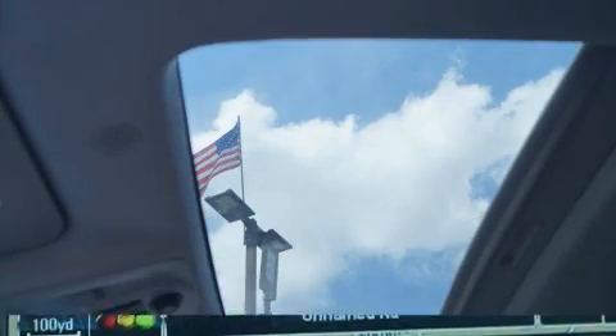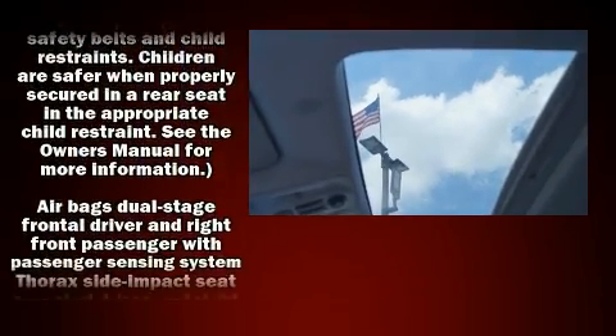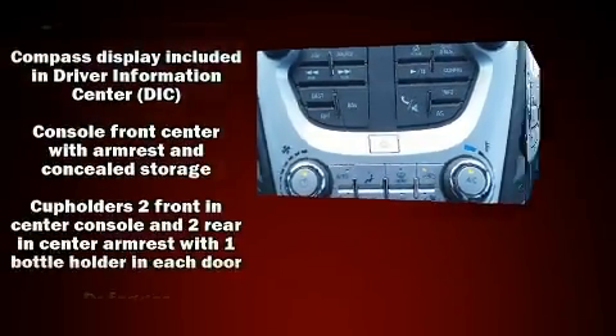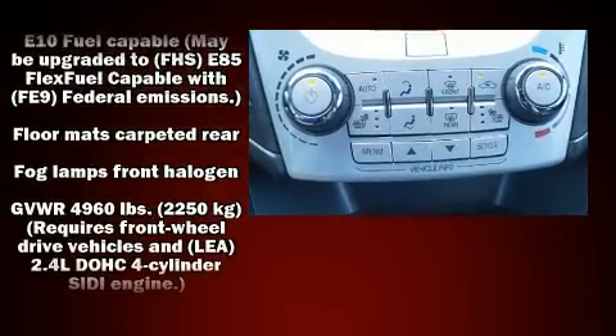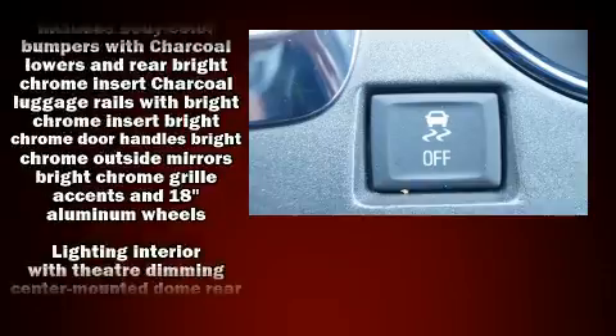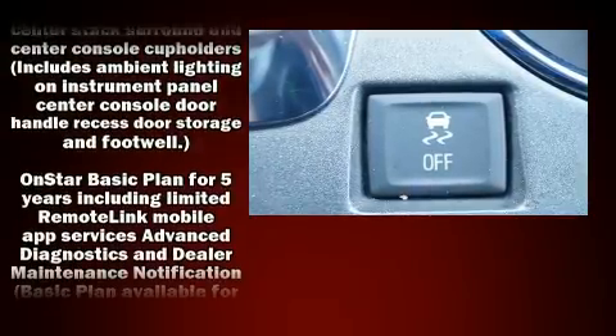Passenger security is always assured thanks to various safety features such as dual front impact airbags with occupant sensing airbag, head curtain airbags, traction control, ignition disabling, OnStar, and four-wheel disc brakes with ABS. Brake Assist technology provides extra pressure when applying the brakes.